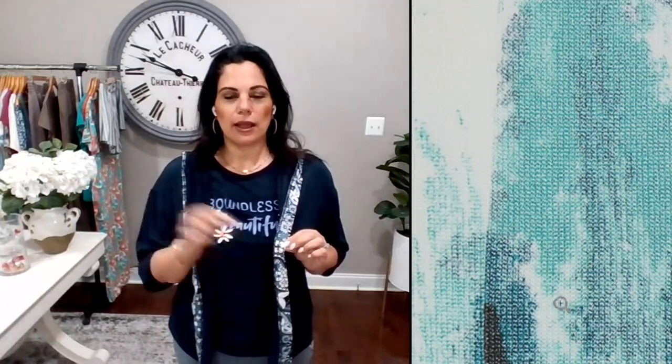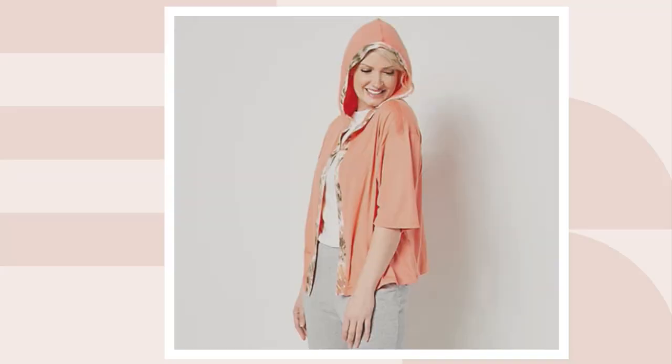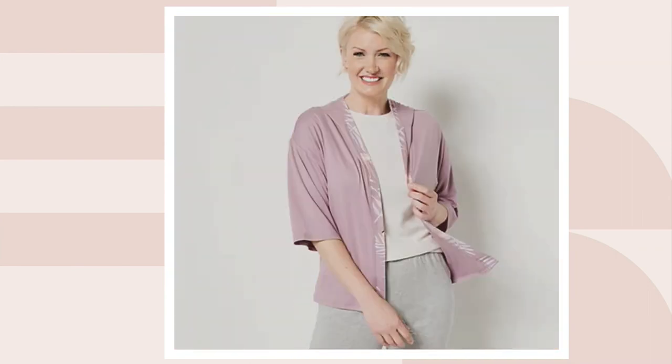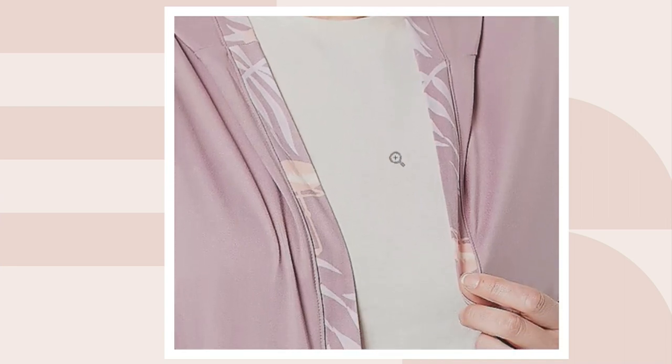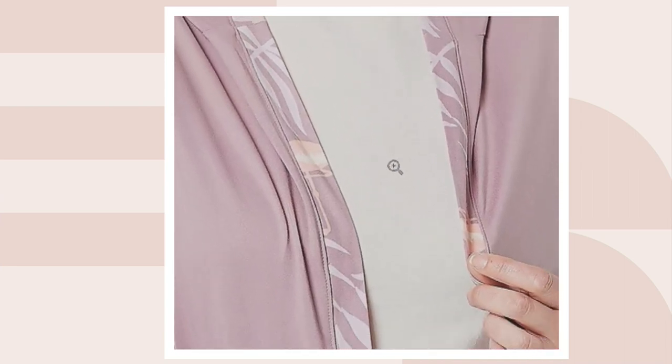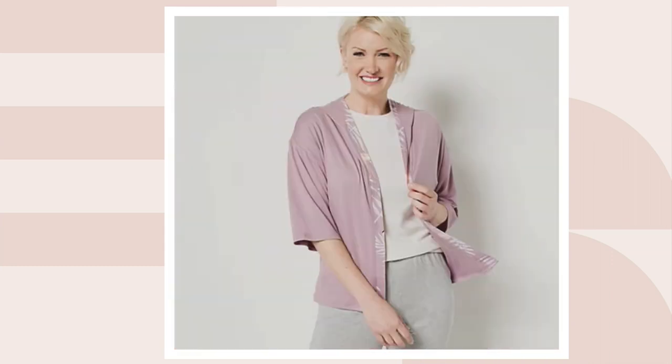Each colorway comes with a different print. I'm in the navy with the navy paisley. The teal looks like a watercolor — that's the teal tie-dye. Let me show them to you quickly: this is the coral spiral, and this is the elderberry flamingo — similar to our faded plum, and the trim has those cool pops of flamingo.